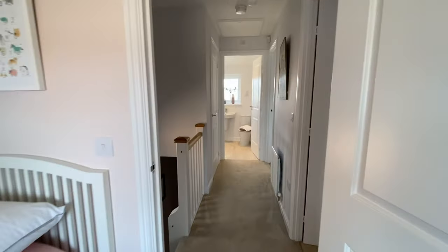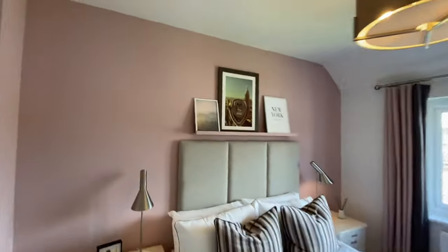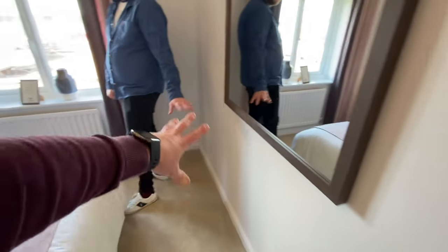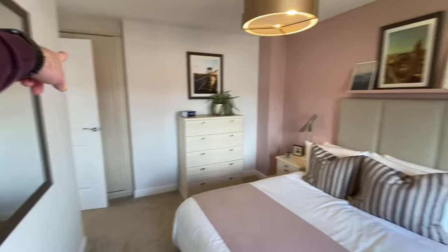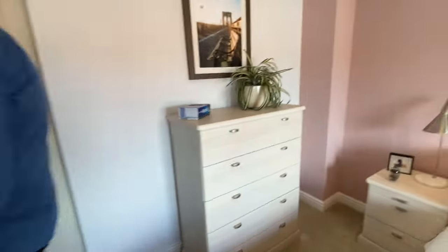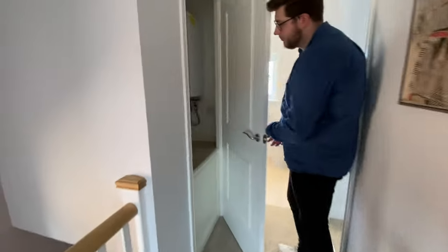We'd probably use it as a study or a playroom. The second bedroom — perfect size for a regular bed, with some space for storage. A lovely view outside, still being developed. Oh, there's a hidden wardrobe — it's an alcove they've fitted out. All the wardrobes are by Hammonds and I believe they're all extras. If you didn't have them there would just be an alcove. I really like this room.